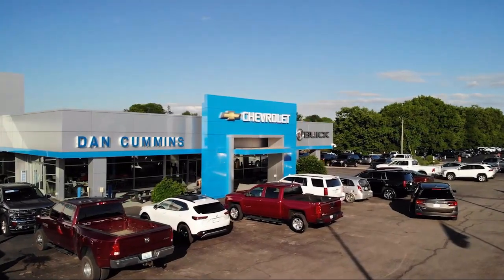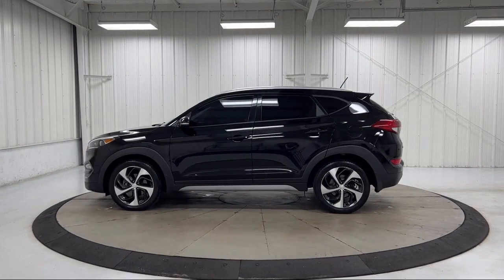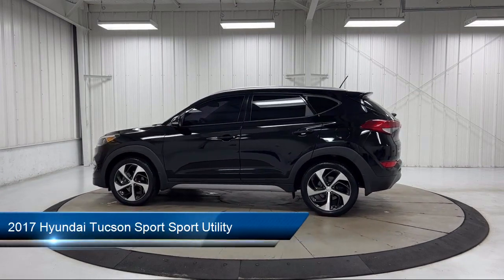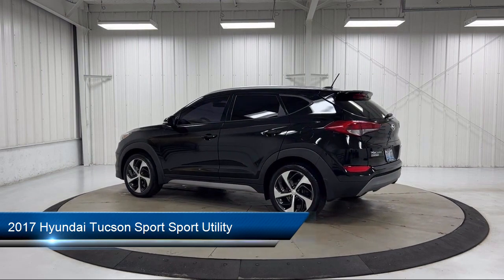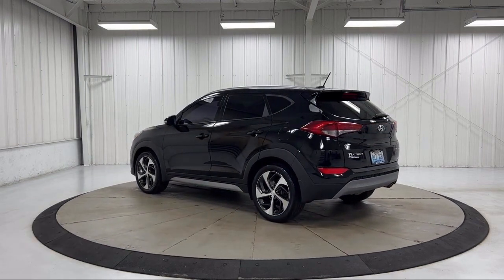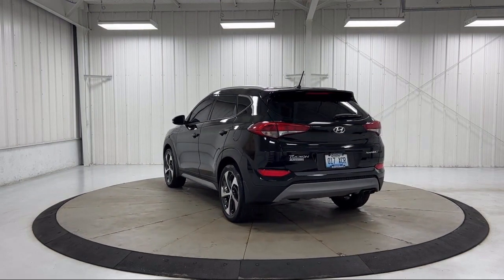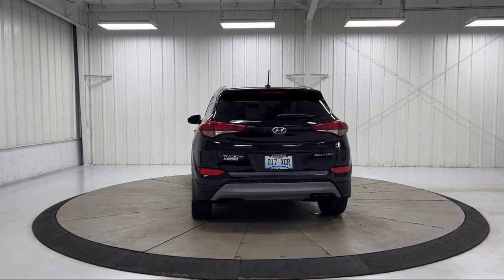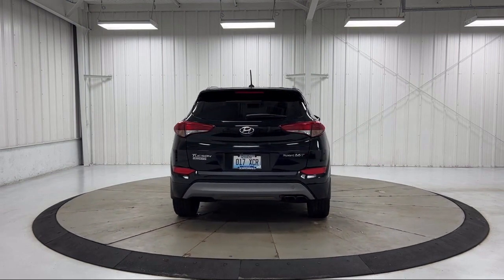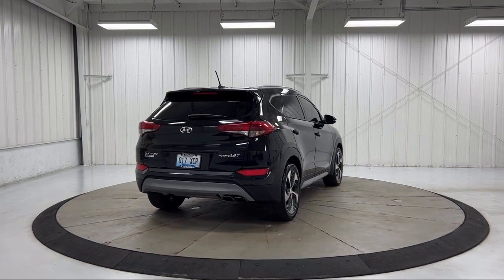Welcome to Dan Cummins Chevrolet Buick of Paris. Here's a look at another one of our great vehicles for sale. It comes equipped with Yes Essentials cloth seating trim, blind spot detection warning, cargo package, rear view camera, mode select transmission, Sirius XM satellite radio, keyless entry, heated front seats, roof rack, electronic stability control, and has less than 70,000 miles on the odometer.